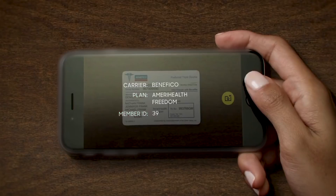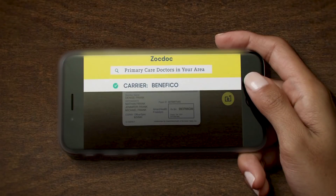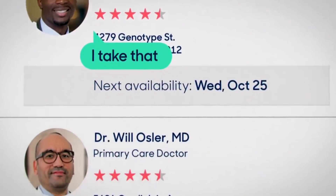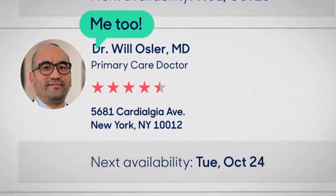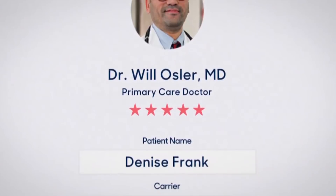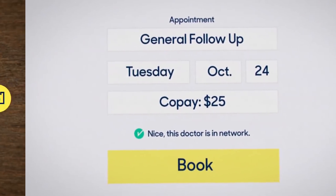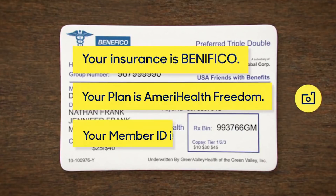which allows the patient to scan their insurance card. We then extract the relevant details from the card and use that to real-time check with their insurance company to see whether that particular doctor for that procedure is covered based on their insurance plan or not.